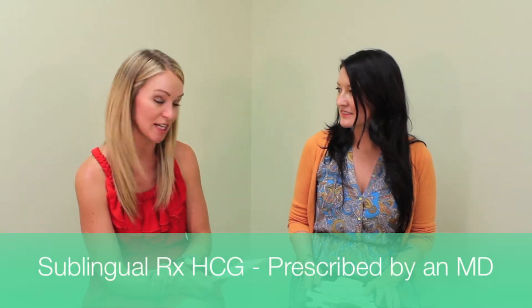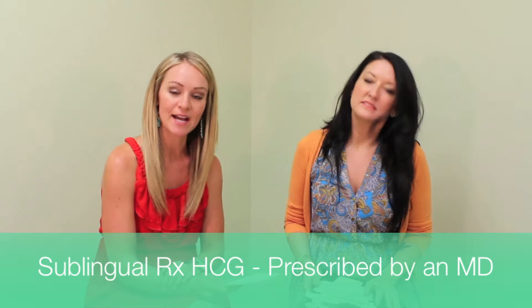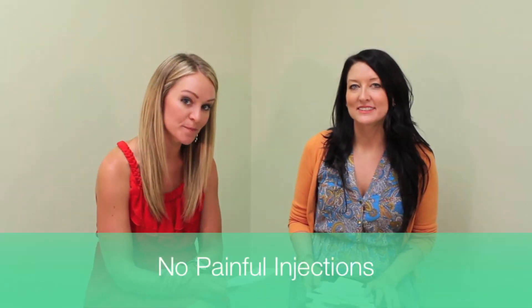Would you give our friends a rundown of exactly what that protocol looks like? Absolutely. Our plan utilizes sublingual prescription-grade HCG that has been proven to have the same effect as injections but with less discomfort for our patients.